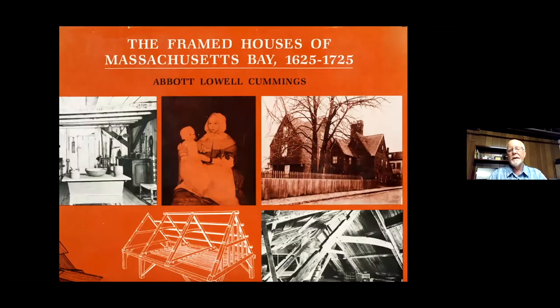Most of what I know and what I'm sharing with you tonight comes from Abbott Lowell Cummings. He was the genuine authority on first period construction and spent his life studying it. His books are out of print but available on Amazon. If you're interested in first period construction, I highly suggest you buy his book — it's called The Framed Houses of Massachusetts Bay.